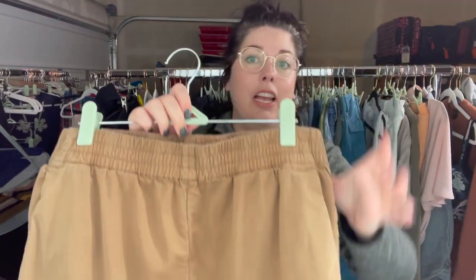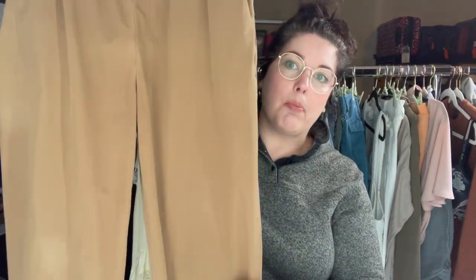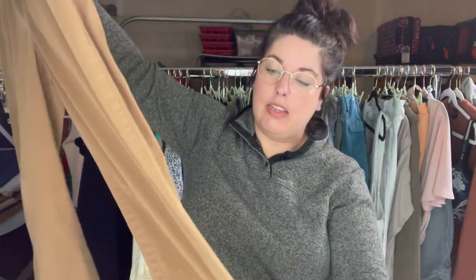Another great Everlane piece, size 10 — perfect camel fall color, pull-on kind of lightweight chino. So very excited to find these. Great color, great style, great size.